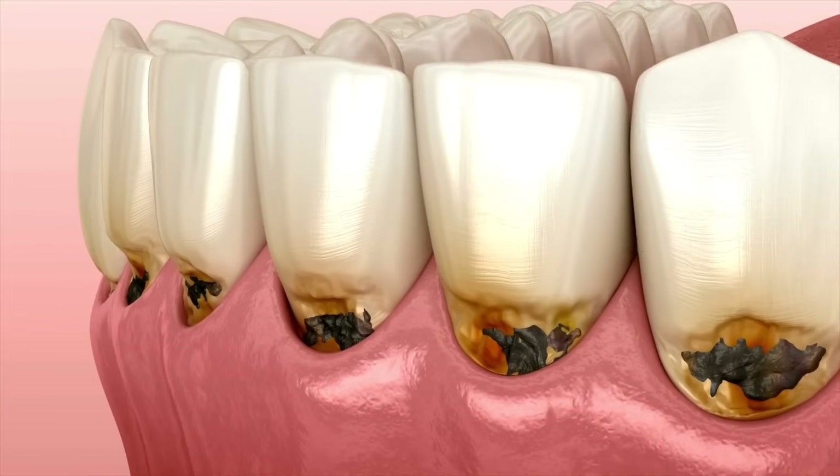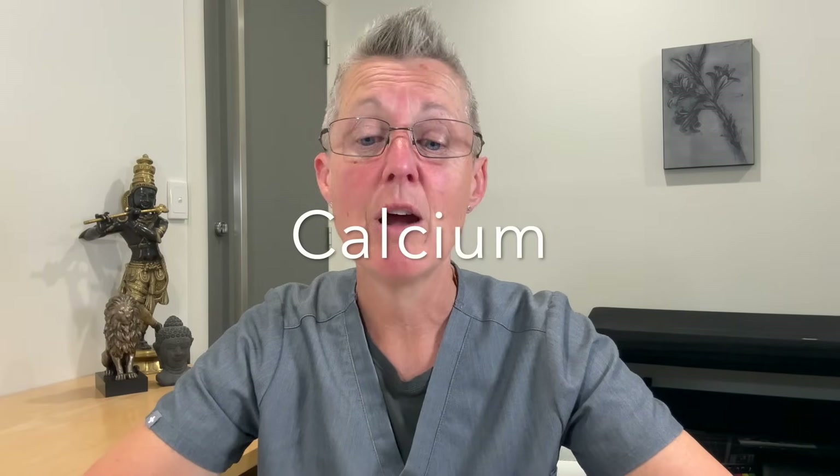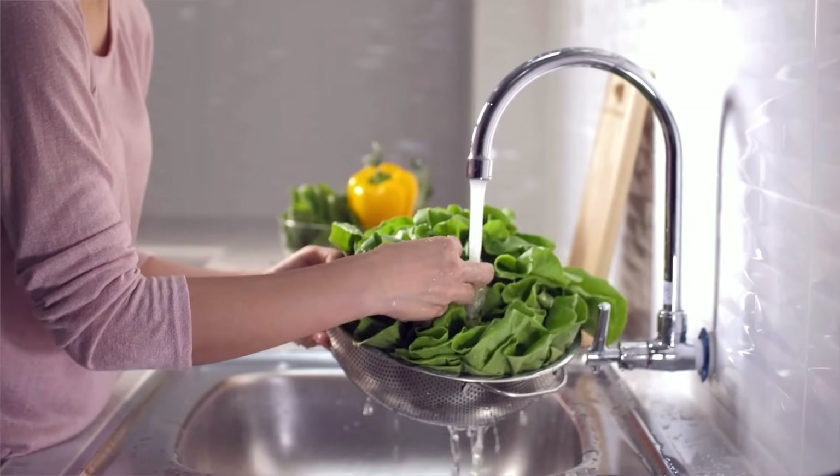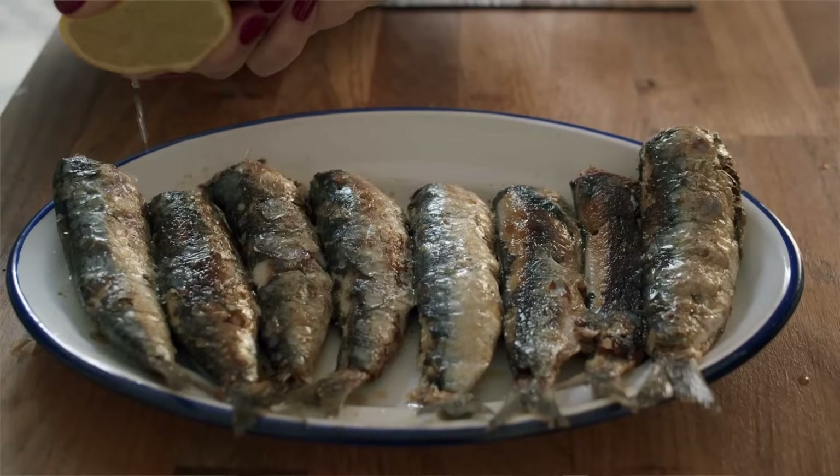There are also dietary things you can do to help remineralize your teeth. You want to incorporate calcium-rich foods. I'll be a bit controversial here — I don't believe you absorb calcium very well from milk, cheese, and yogurt, and they can make you acidic. For bioavailable calcium, the best foods are leafy greens like kale and spinach, plus fish like sardines and salmon, which provide calcium as a building block for strong teeth.